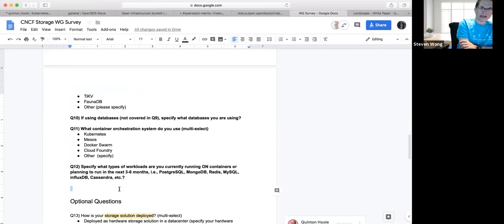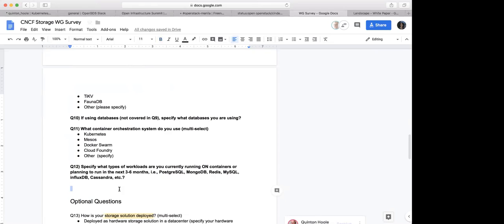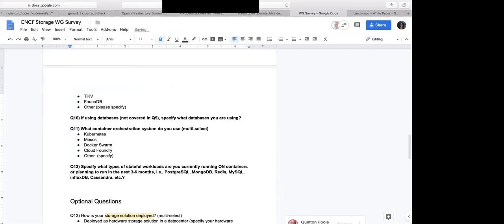Based on your examples, you're asking for stateful workloads. So maybe that should be clarified — otherwise you could get responses all over the place.